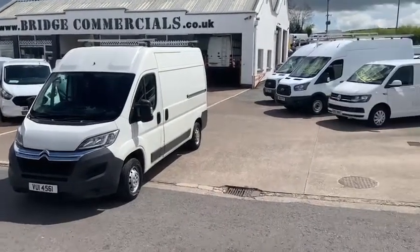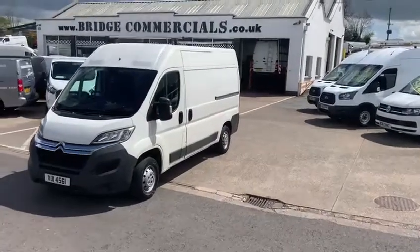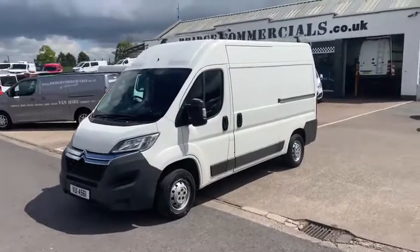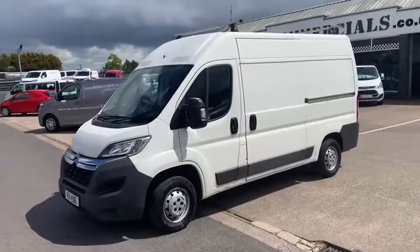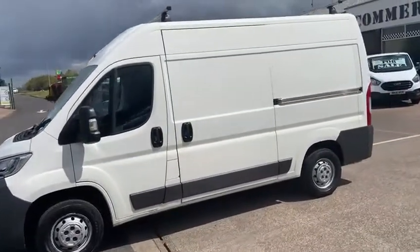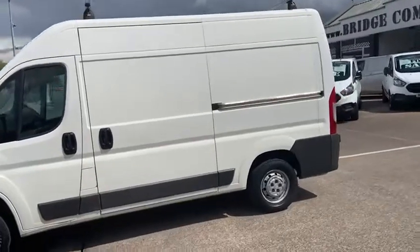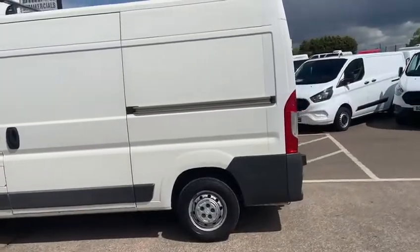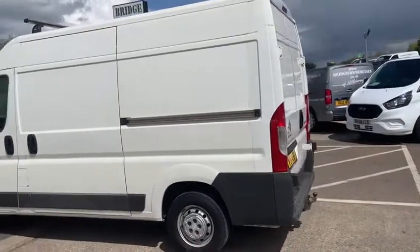Hello Gary and welcome to Bridge Commercials of Hillsborough. You were kind enough to inquire a couple of days ago about a vehicle larger than a Volkswagen Transporter. I think you were heading to Newry in a vehicle that was just getting close to the end of its life. And I had mentioned that we had a trade-in coming in of a Citroen Relay 2015 in an L2 H2.